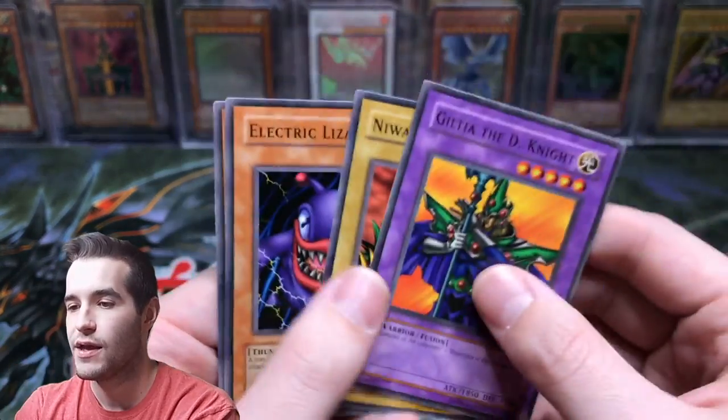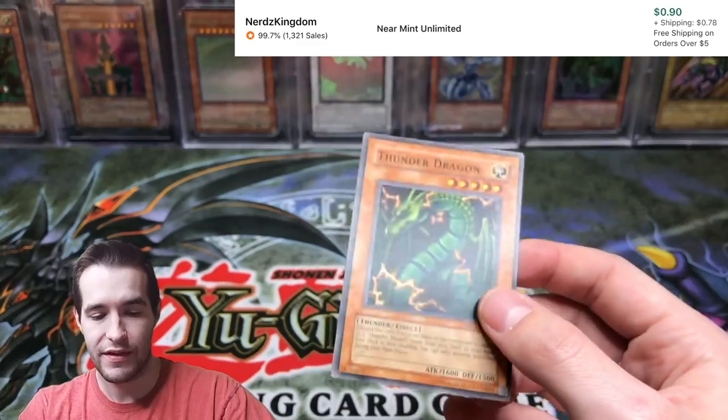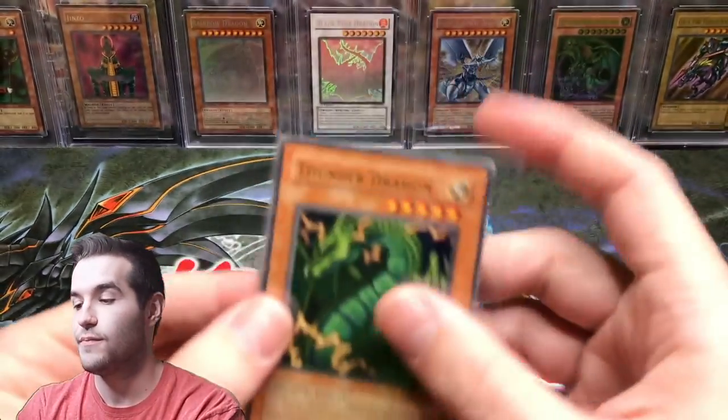Niwatori — what does that mean again? Electric Lizard. And a Thunder Dragon — that's cool! Another short printed pull, that is pretty cool. We'll sleeve that up. Thunder Dragon.